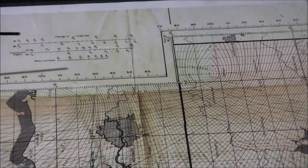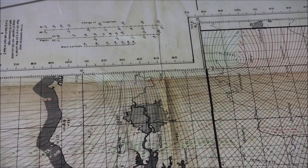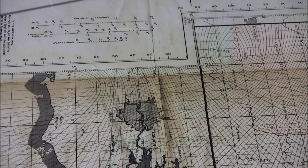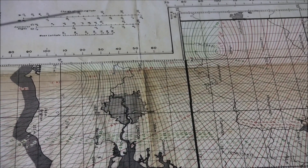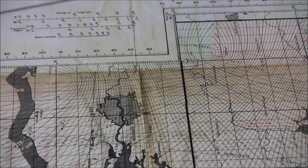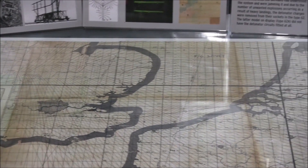Today we have satellite navigation built into our smartphones, but during World War II there was no GPS or Google Maps. At the start of the war, pilots had the challenge of finding a target that could be hundreds of miles away, and they might be flying at night.